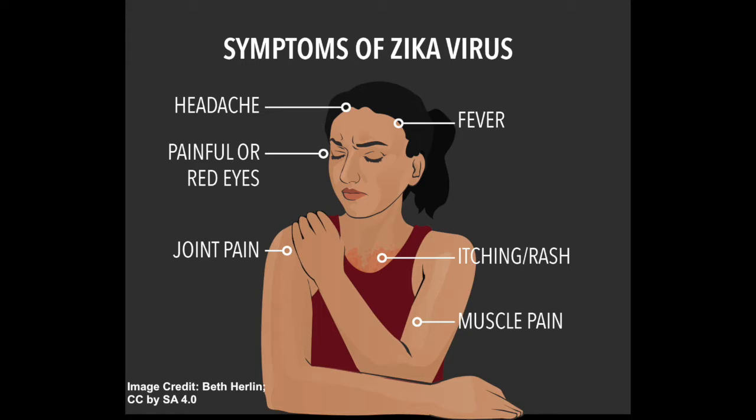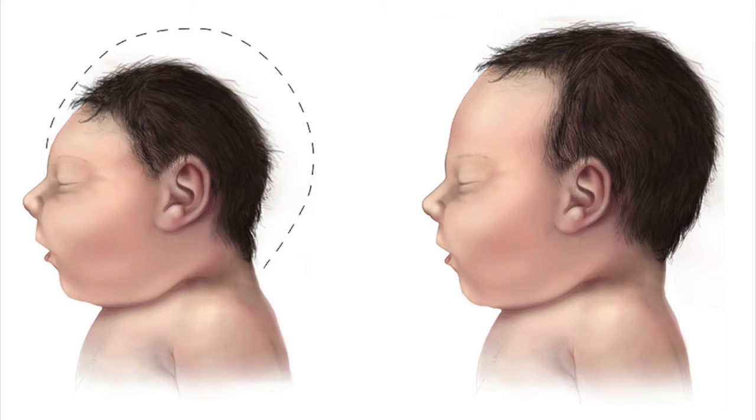So, why is it so important for pregnant women to understand more about Zika? For pregnant women, the concern is that Zika virus can be passed to the fetus during pregnancy or around the time of delivery. Infection during pregnancy can cause a serious birth defect called microcephaly and other problems in babies.